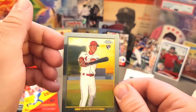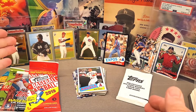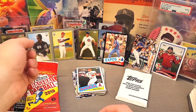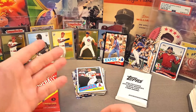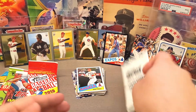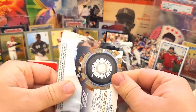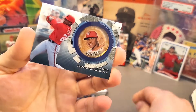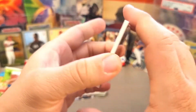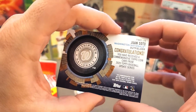So to recap the hits: we got a chrome rookie of Akiyama, we finally pulled a Luis Robert out of Update series, and we got both the chrome and non-chrome version of the Akiyama rookie — that's cool. We got a nice numbered Tim Raines and Dylan Carlson. And let's see what we got on this blaster — yeah! Juan Soto! Nice one!